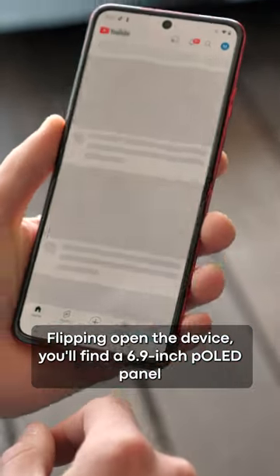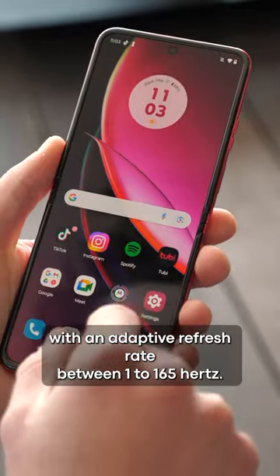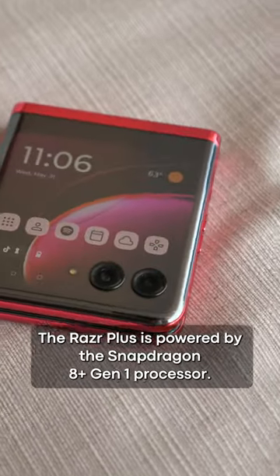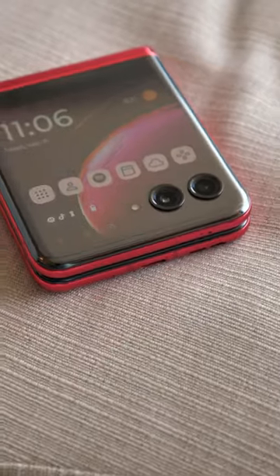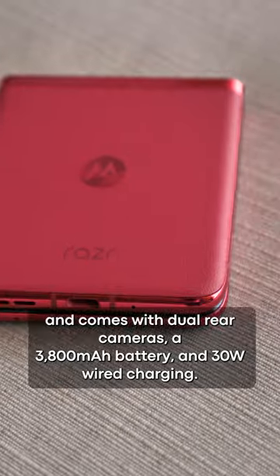Flipping open the device, you'll find a 6.9-inch POLED panel with an adaptive refresh rate between 1 to 165Hz. The Razr Plus is powered by the Snapdragon 8 Plus Gen 1 processor and comes with dual rear cameras, a 3800mAh battery, and 30W wired charging.